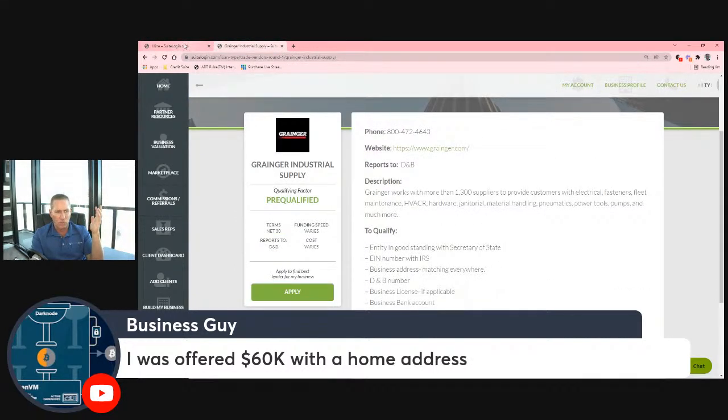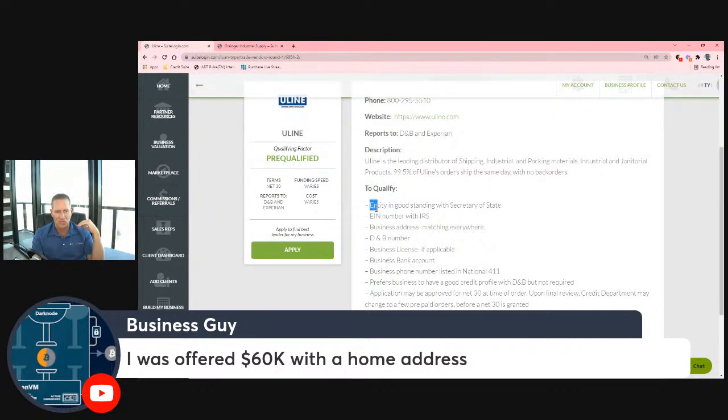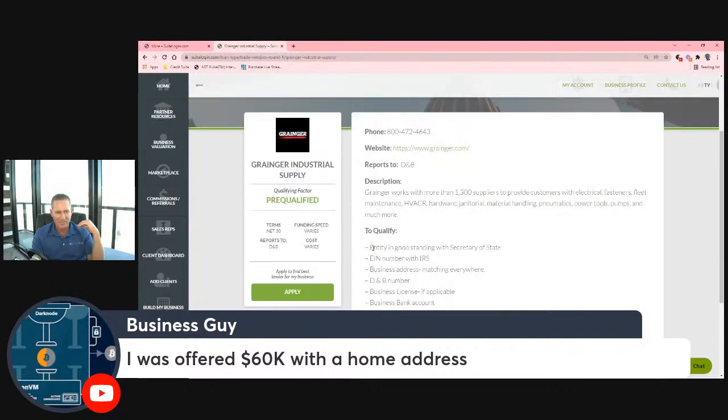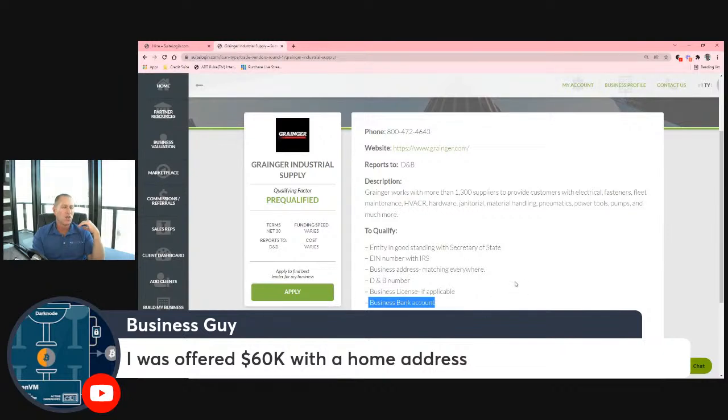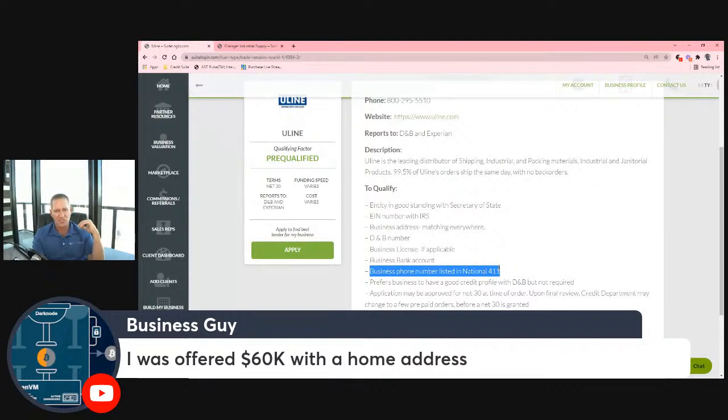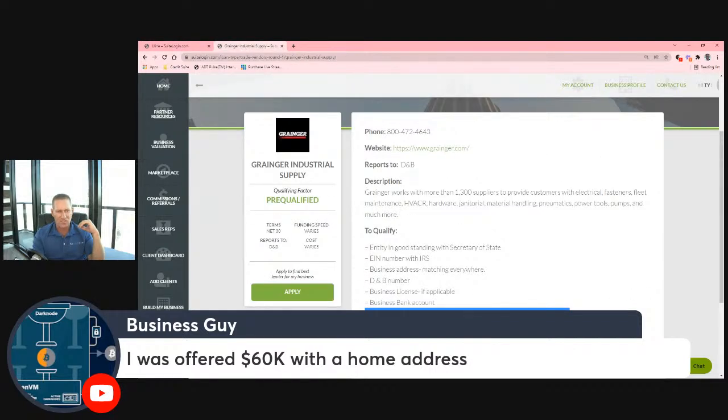Looking at Uline versus Grainger: Uline wants you to have an entity in good standing, an EIN, and a business address that matches everywhere — same as Grainger. Grainger wants a DMV number and a license, and so does Uline. Both sources ask for a bank reference as part of their underwriting guidelines. But Uline specifically looks to make sure your phone number is listed with 411, whereas Grainger does not have that requirement. Grainger requires you to be set up with the Secretary of State for more than 60 days, while Uline doesn't have that. And Uline wants you to have a business credit profile set up with Dun & Bradstreet, while Grainger doesn't care about that.